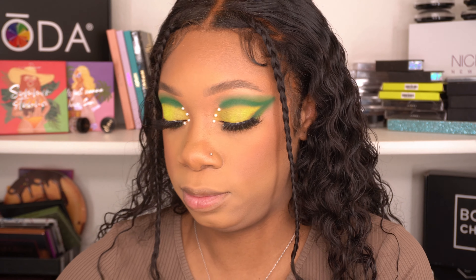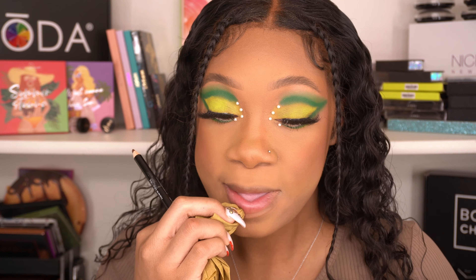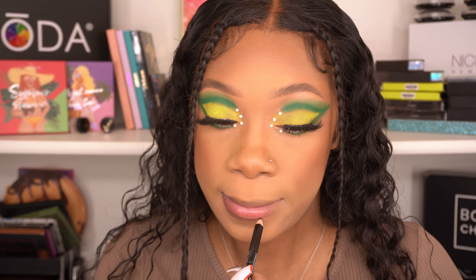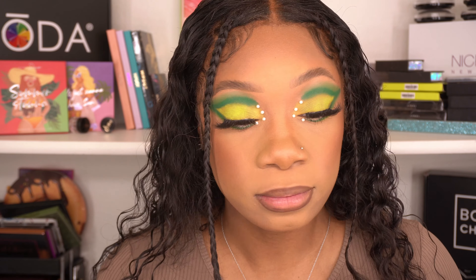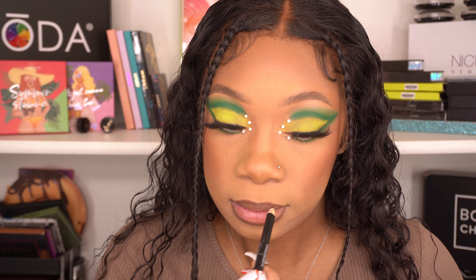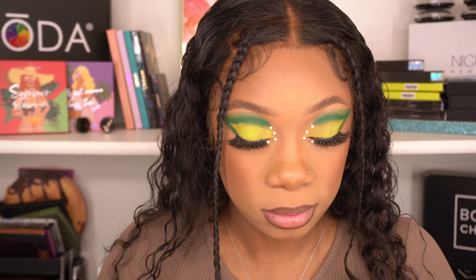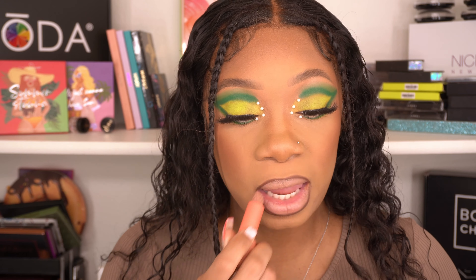If y'all don't have NYX lip liner, y'all are lagging behind. I used the lip liner in Espresso. Then I went in with my own lipstick from Naomi Cosmetics in the shade Rose. And then I went in with the Butter Gloss Madeleine to pull everything together. Then because I noticed that she does her beauty marks, I went ahead and grabbed the NYX Epic Ink Liner and just, you know, did a little bit. But look at the pigment on my lips — look at that.